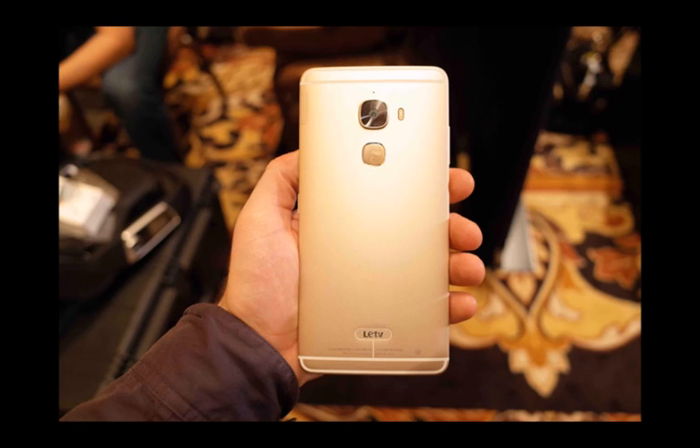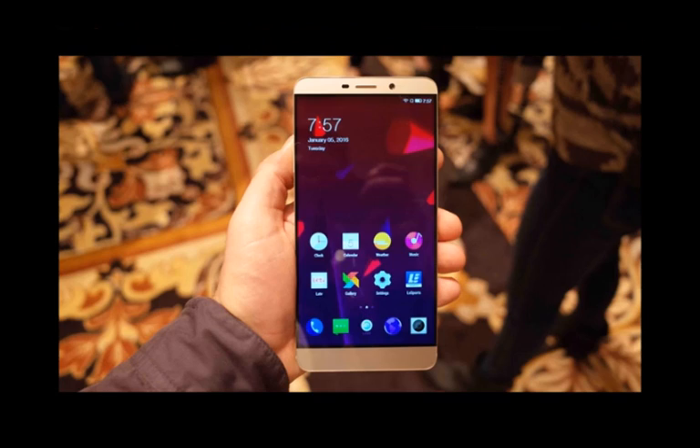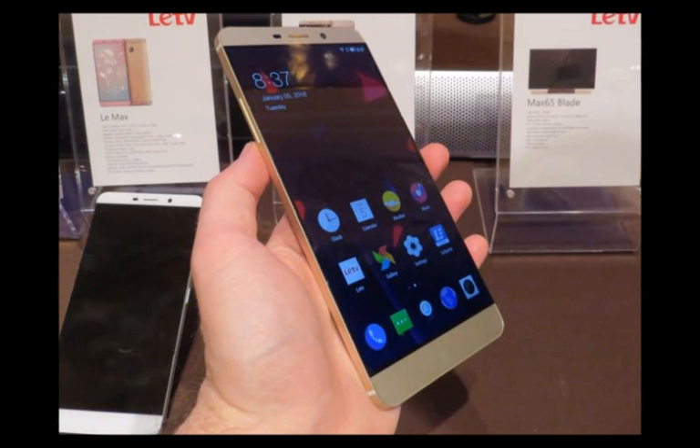Android purists probably won't be amused. Other spec highlights include a 21MP camera, USB Type-C port, and 64GB of storage in the base model.